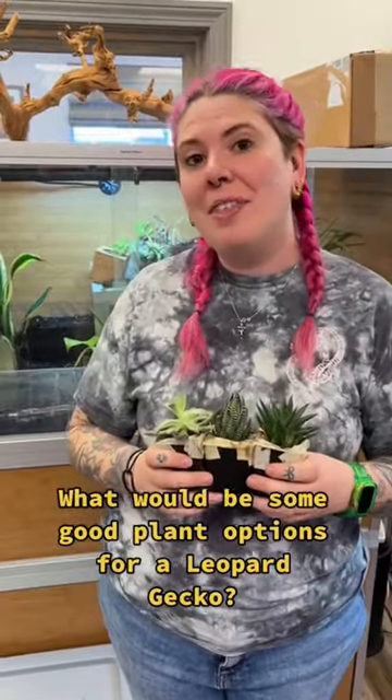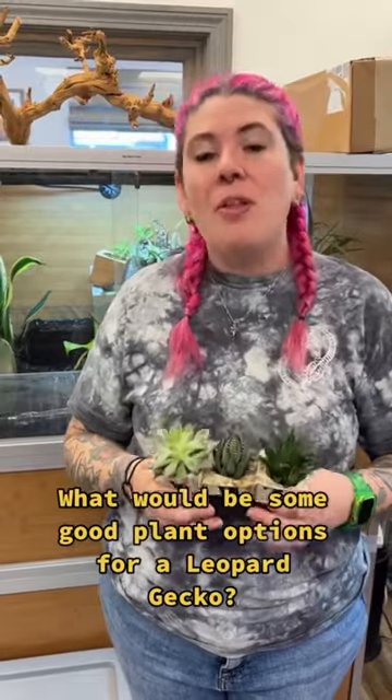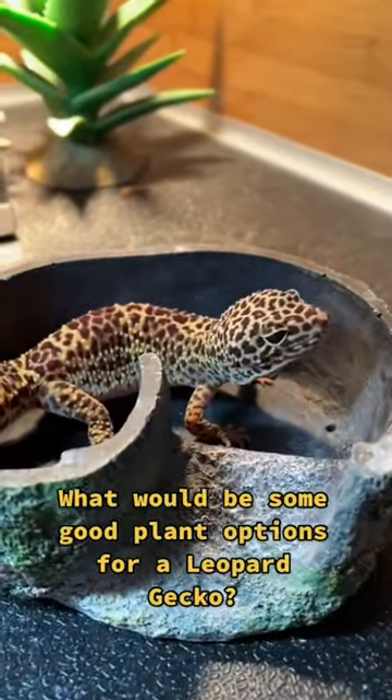Like in our last video, a lot of the plants that are safe for bearded dragons are also safe for leopard geckos. The one thing to mention is that since leopard geckos are insectivores, we don't have to really worry about them ingesting toxic plants, but we still don't want to put any in there.